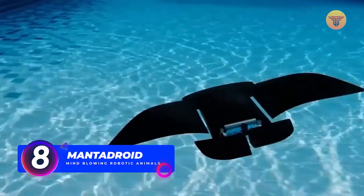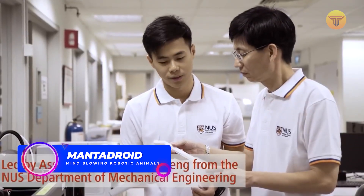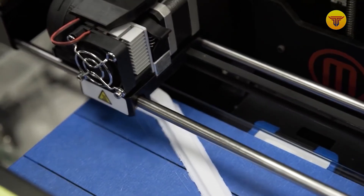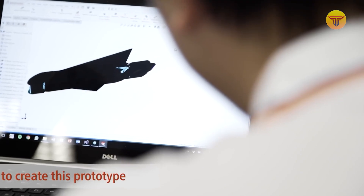Number 8: Mantidroid. Even the smallest robot takes countless hours of work, labor, and effort to create. This device is no more than 14 inches long and weighs only 25 ounces, but to create it, experts tried about 40 different fin options — and this is only a tiny part of the work done.